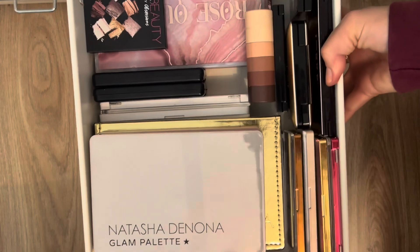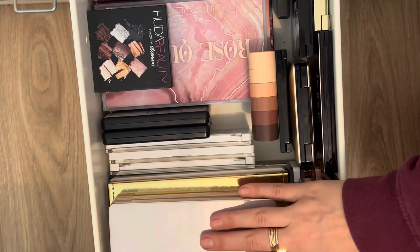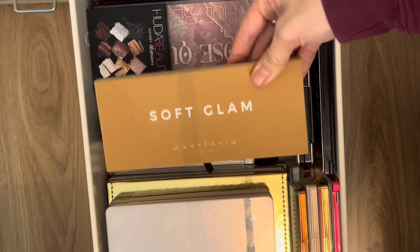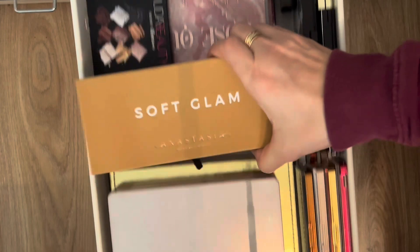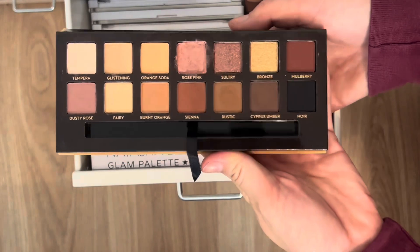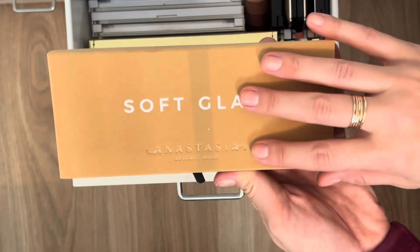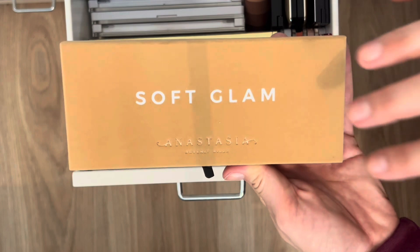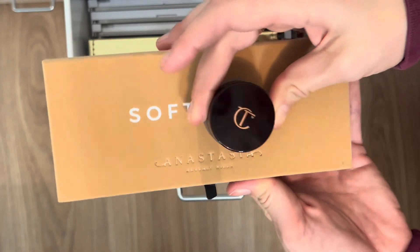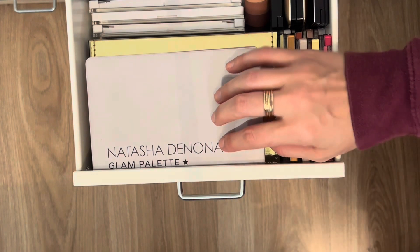For my eyeshadow palette this round, I'm going with the Anastasia Beverly Hills Soft Glam. I feel like I've been using a lot of my Natasha Denona palettes, and I want to give this one more love. It's a great neutral palette that will complement the holiday makeup looks I'm testing out. I can also pair it with the Charlotte Tilbury single. I think that covers all the products!